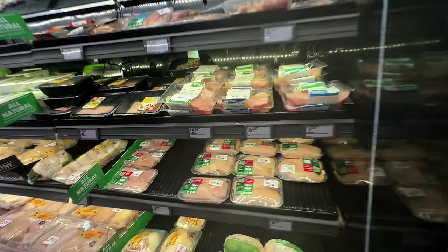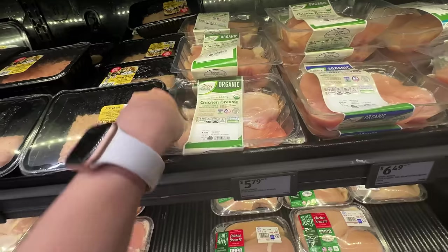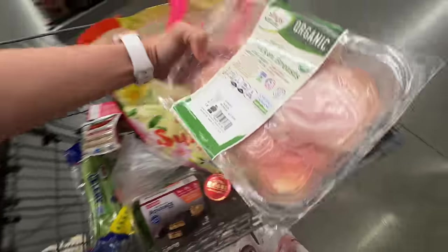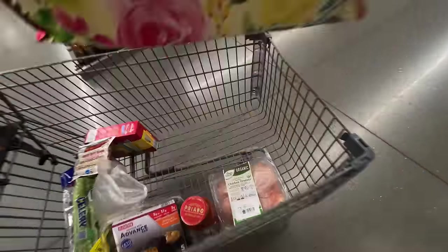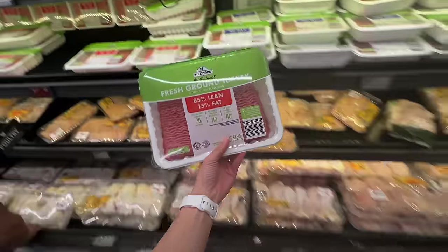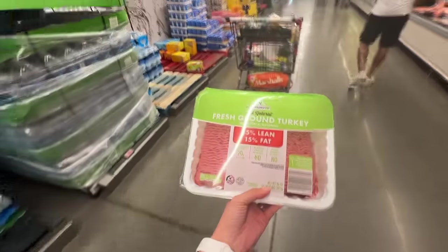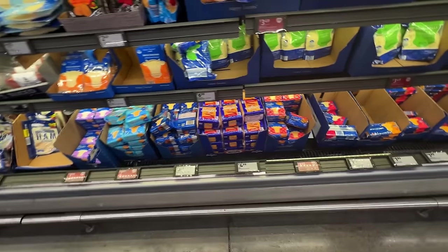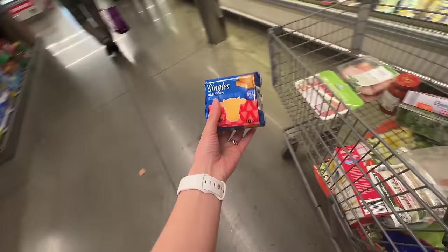Okay, this is where I get the chicken. I usually get the ones that are around $7. I should have put this on the bottom. I'm gonna get this because I'm going to do a little bit of meal prep — I usually get the bigger one. It's $6.29, not bad.